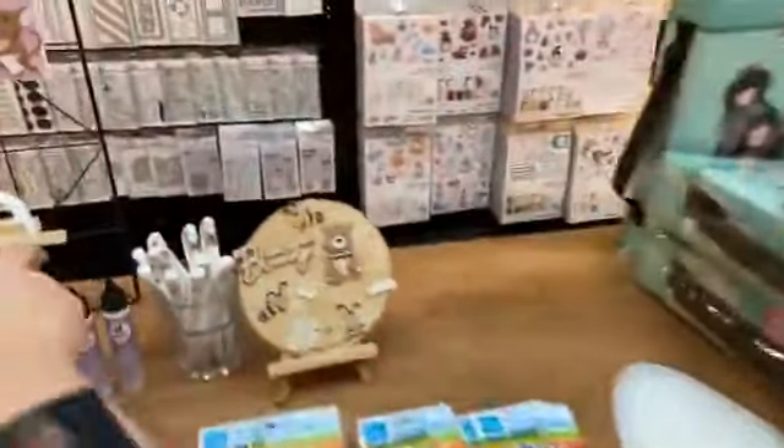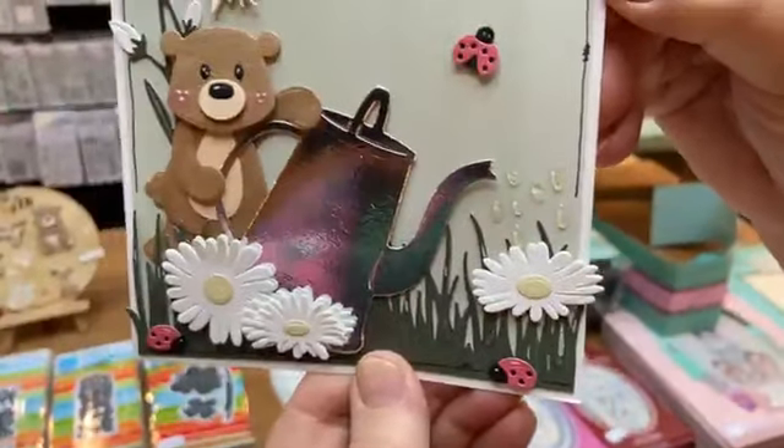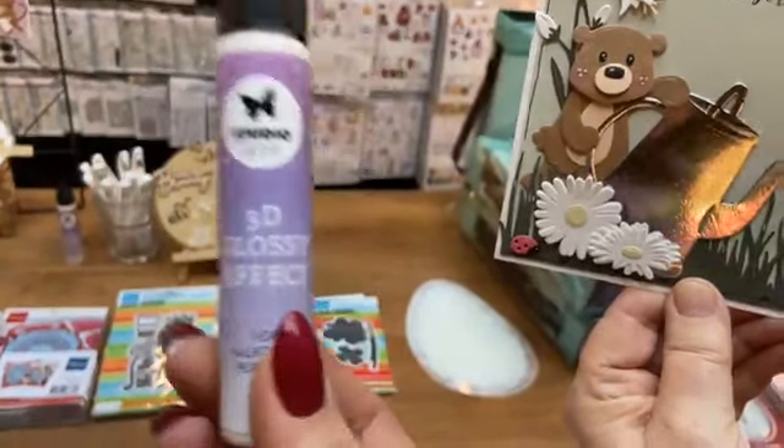Er is ook een nieuw gietertje van Marianne, die is 6,99. Dan kun je bloemetjes daar inzetten. Anouk heeft bij die gieter druppeltjes uit laten komen, mooi transparant — dat heeft ze gedaan met de 3D-glossypen van Studio Light. Die is een beetje troebel als je het aanbrengt, maar droogt transparant op.